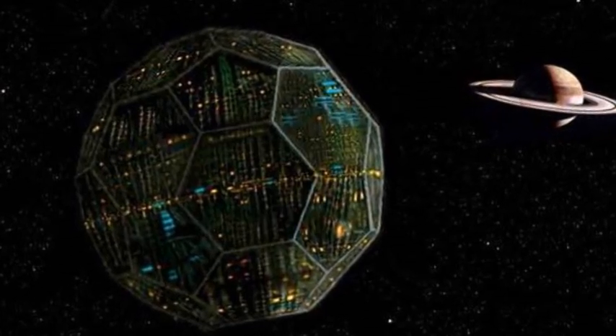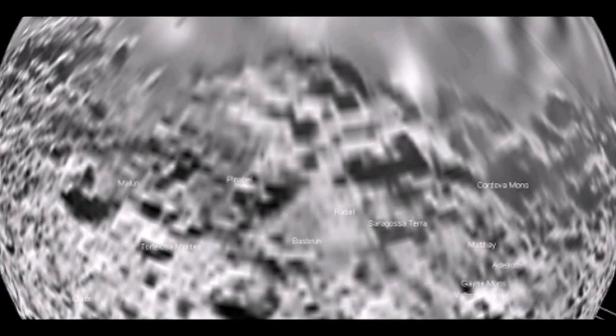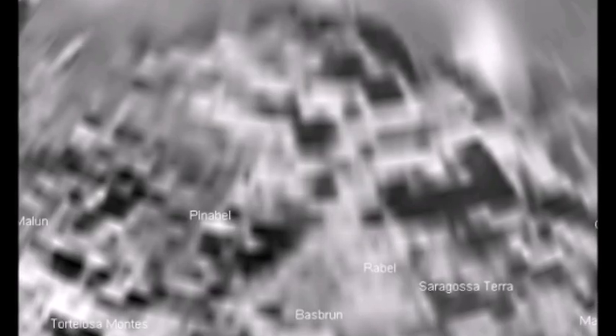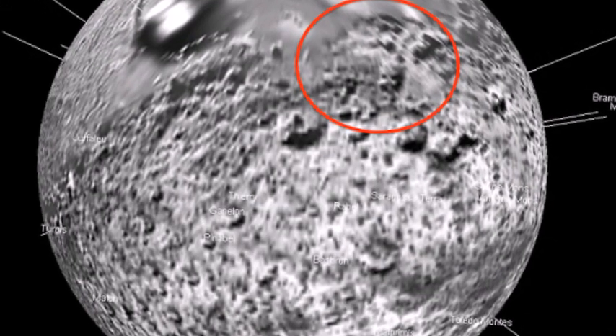On the surface of Iapetus you can see the existence of thousands of square kilometers of straight ruins, large stone walls, and an unnatural structure similar to a tower that rises more than a mile above the surrounding terrain. Although this evidence suggests that Iapetus could actually be an artifact produced by some advanced civilization.